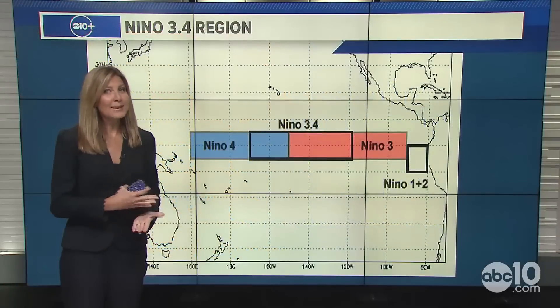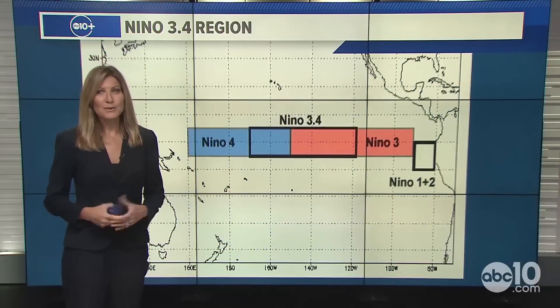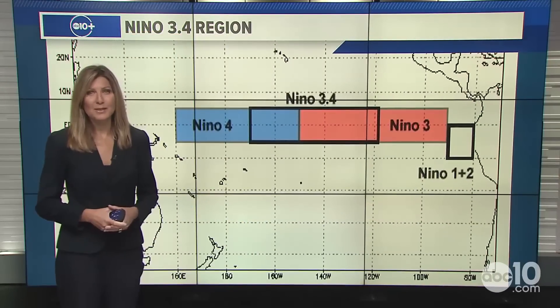We are tracking a developing La Niña and the winter impacts we could see heading into the rainy season. I'm ABC 10 chief meteorologist Monica Woods, and this always tends to get a little bit of excitement when we talk about El Niño or La Niña, given the past of what we've seen in terms of catastrophic flooding in parts of California.